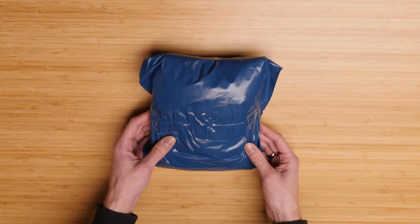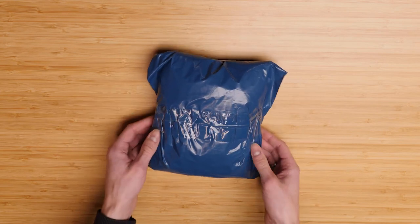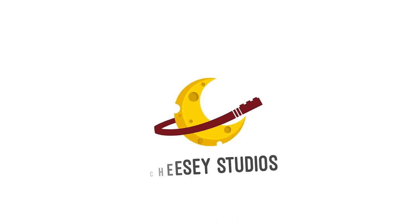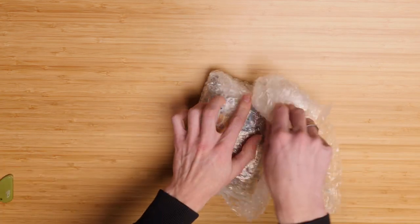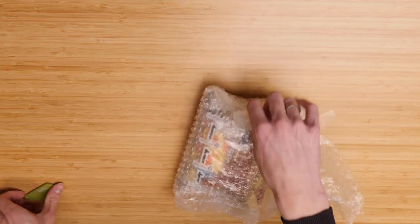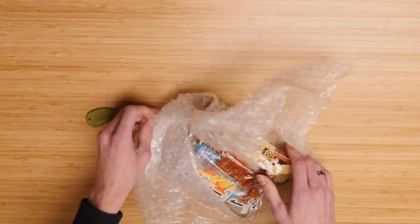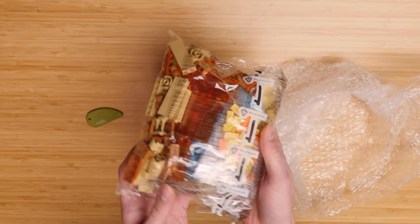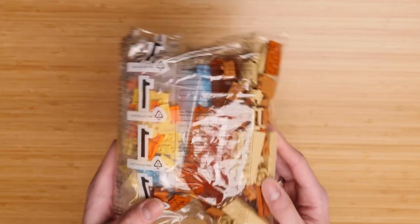Huge thank you to Derek for funding more than half of this order. So without further ado, let's see what we got here. One of the unique things that Derek does that I've not seen any other BrickLink seller do is that he reuses LEGO bags to pack the orders, which I think is fantastic. That's a fun re-usage of these things — otherwise they go straight to the trash, so way to recycle.